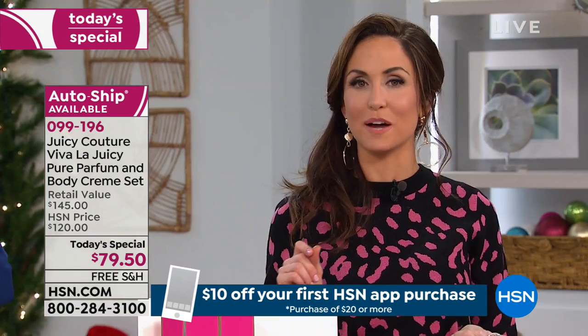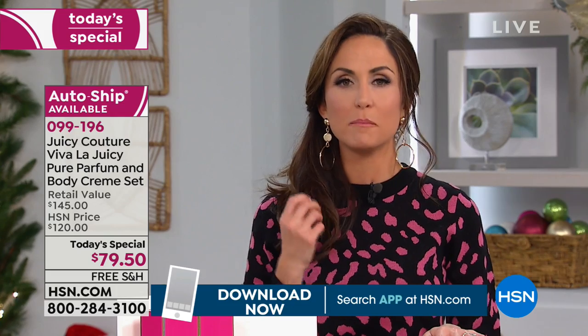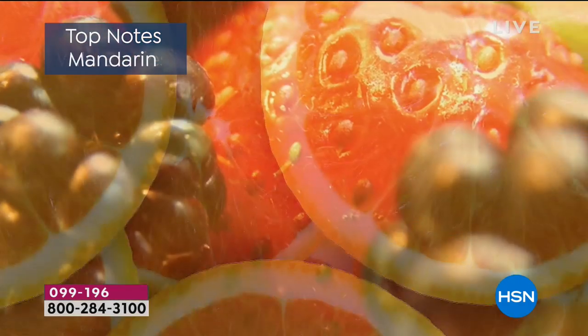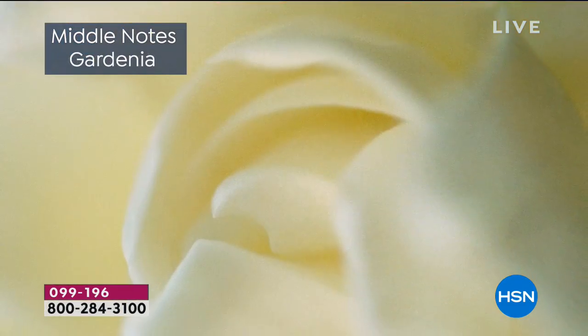Our master perfumer, Honorine Blanc, when she created Viva La Juicy, said this was a moment of passion for her. She wanted to capture the American spirit of a woman. As American women, we are optimistic — so right off the bat, no matter what's going on, we are optimistic. So we have the sparkling mandarin and the wild berries, which make you so happy. It keeps it fresh. And then the florals open up and envelop you in those beautiful light florals.